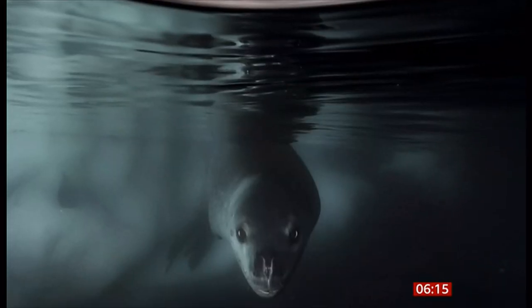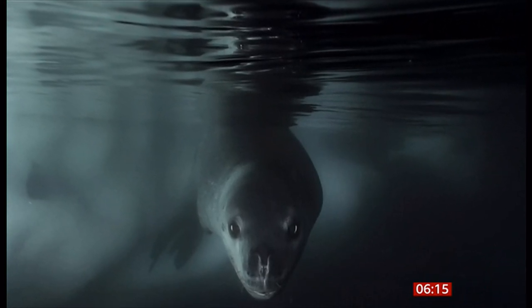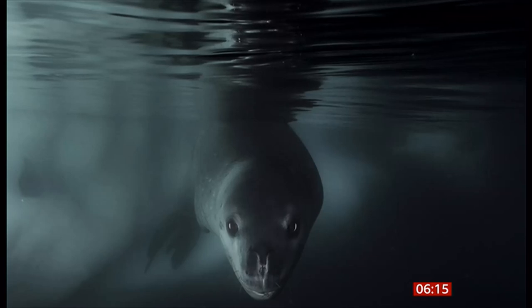They include this image here — isn't that gorgeous? The leopard seal below sea ice, taken by Matthew Smith, winner in the underwater category.